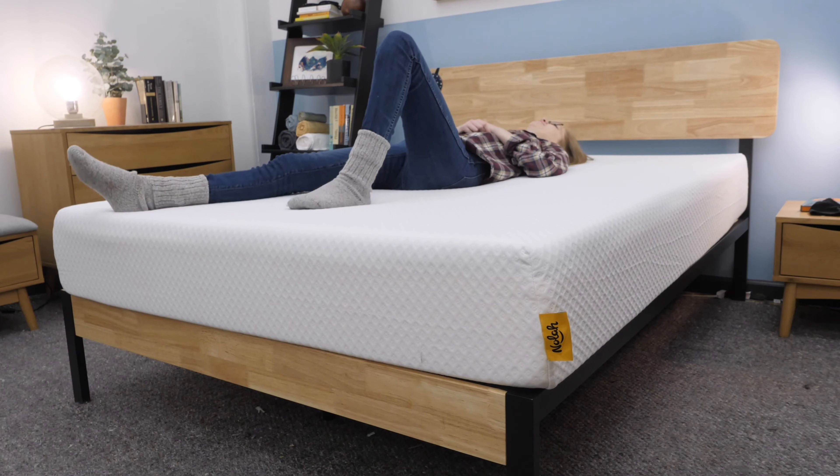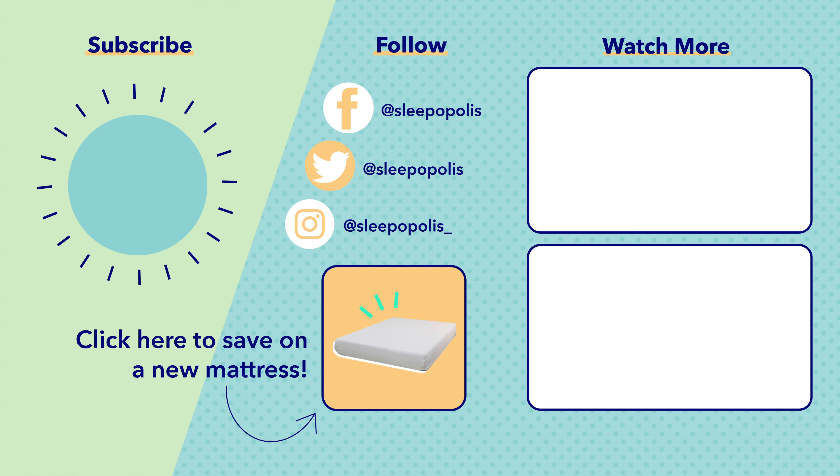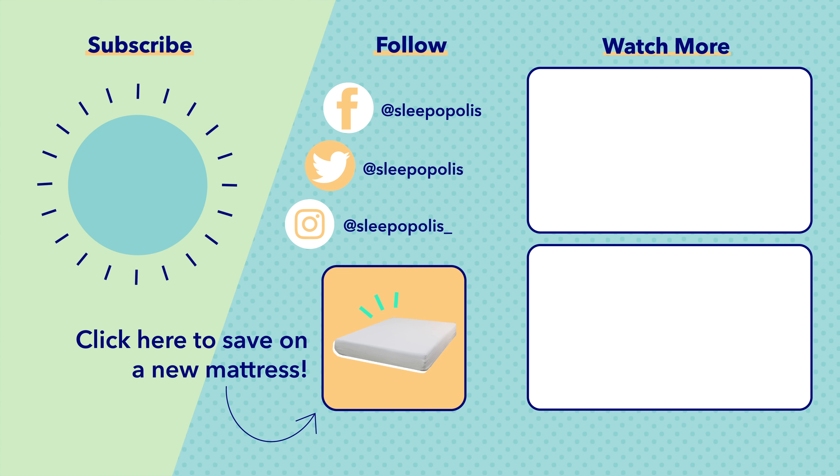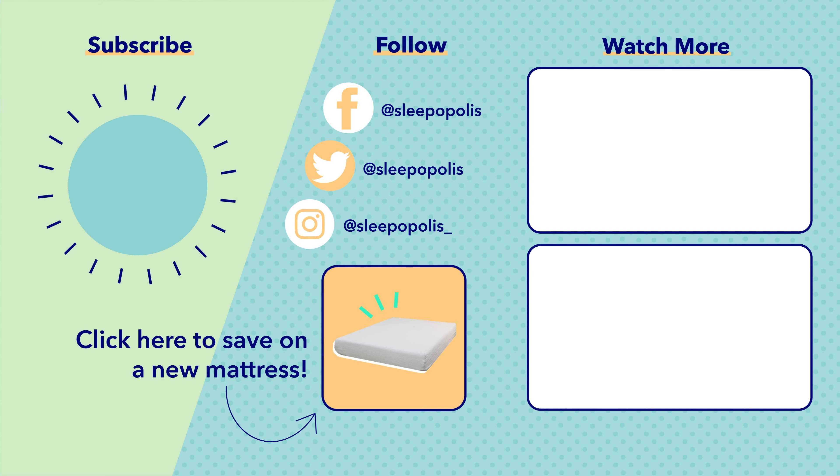That's it for my review of the NOLA Original mattress. If there's anything I didn't cover, let me know in the comments below and check out the full written review by googling Sleepopolis NOLA mattress review. Remember to follow us on social media so you don't miss any giveaway announcements or sleep news, and head over to sleepopolis.com to meet any of your sleep needs.